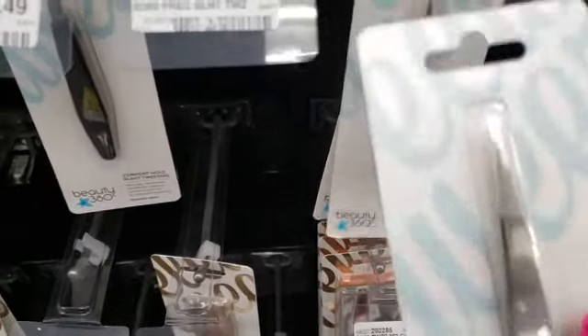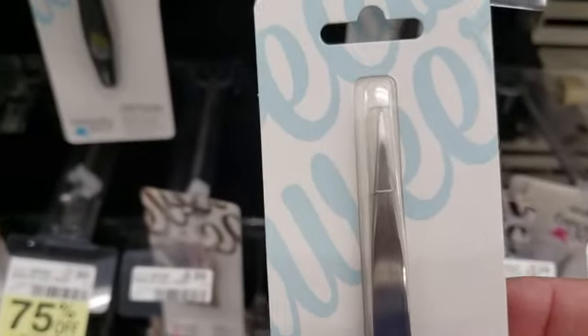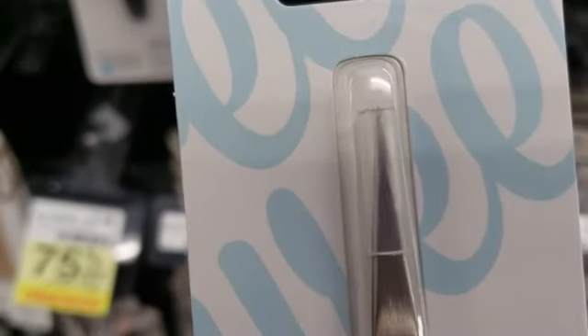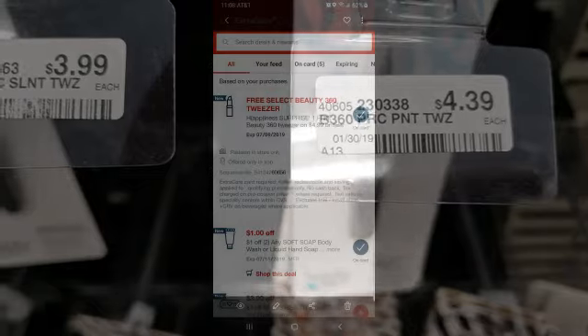So we're going to grab these. These are the only ones I see, and they're still a really good brand even though they are pointed at the tip.